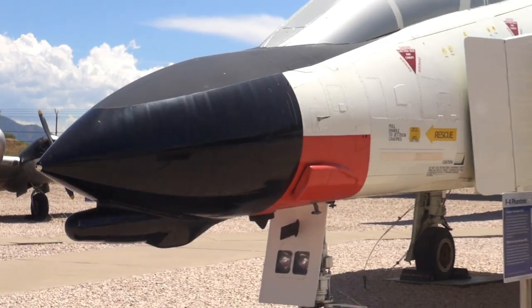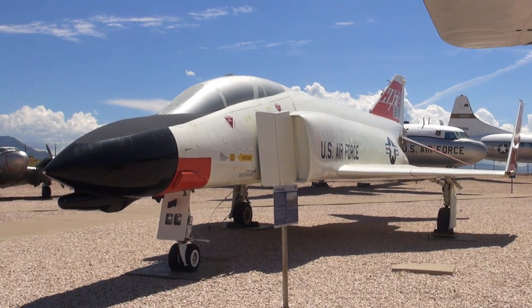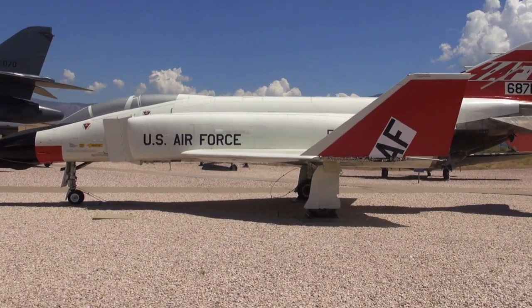The F-4 Phantom saw a lot of time in Vietnam, dropped a lot of bombs, and was a great versatile platform. Eventually when they put guns on it, it did a little better. I remember talking to one of the pilots once, and he told me the Phantom had the aerodynamics of a school bus — but with extremely powerful engines.